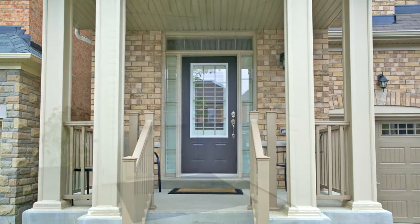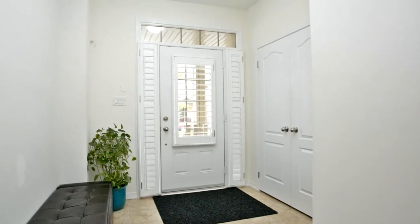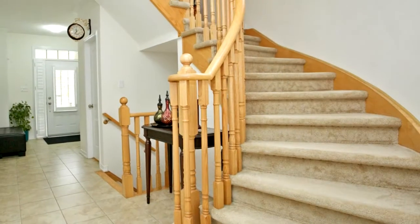A beautiful Colgan-built home, two years new — the ever-so-popular walnut model. Once you walk in, you are immediately drawn to the functional and spacious layout.